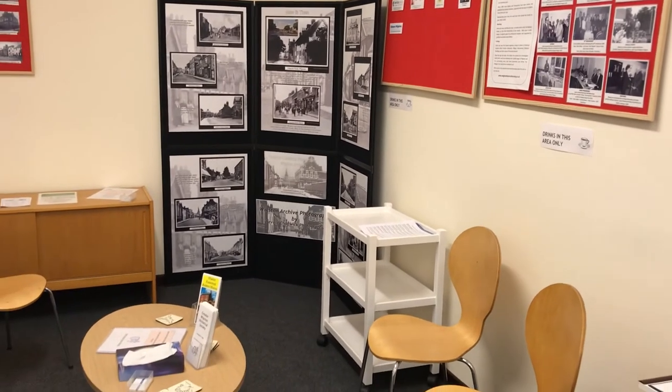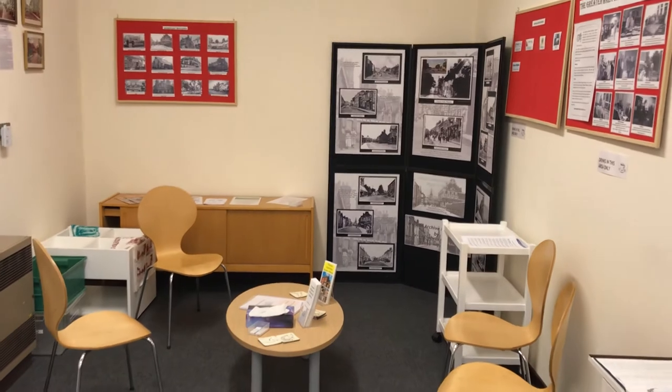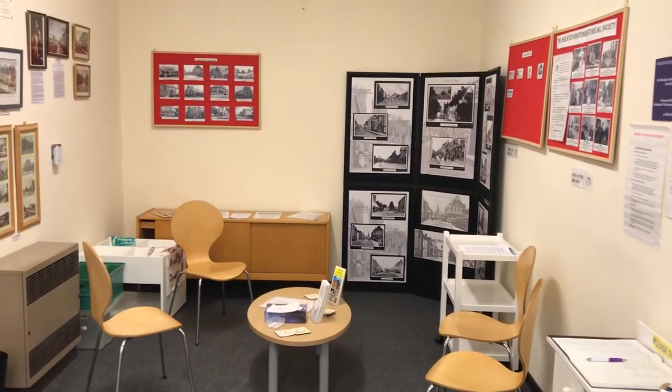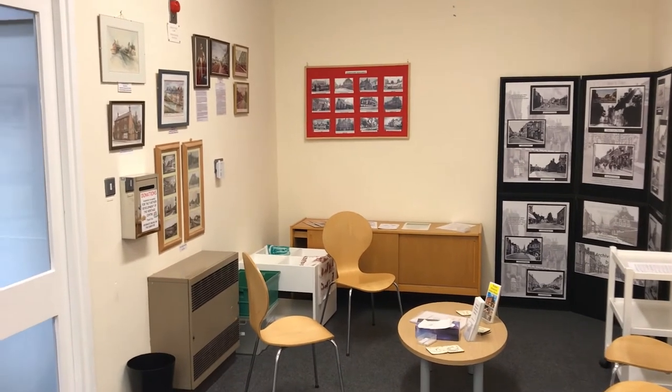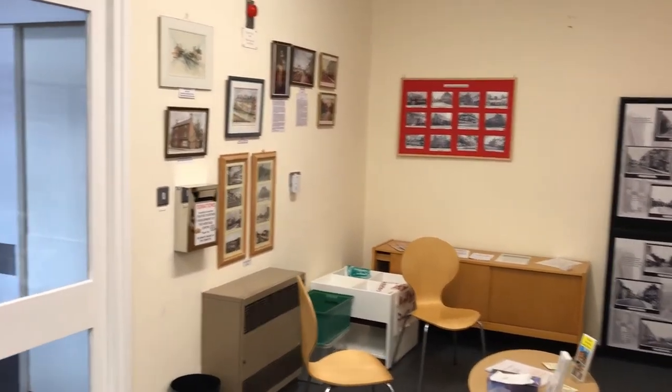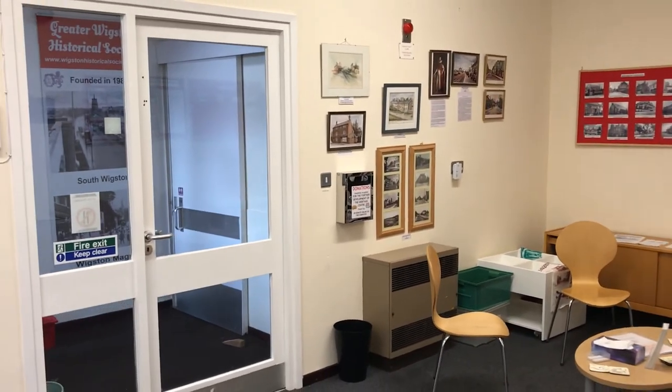Another display board shows some of Wigston's significant buildings, followed by original artwork by well-known local artists Alwyn Hughes, Judy Ashcroft and Tony Danvers, all of which have been donated to the Heritage Centre. There are computer workstations around the room, more of which a little later.